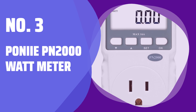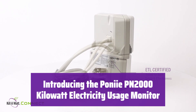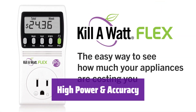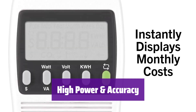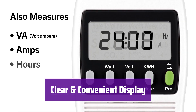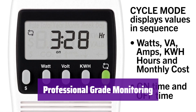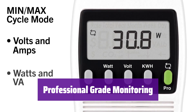Number 3: Pony PN 2000 Watt Meter. This innovative device precisely measures your home's energy consumption. It's easy to use and provides valuable insights into your energy usage. It boasts a high power tolerance of up to 16A and is compatible with 220V AC power. Its high-precision sensor ensures accurate readings down to 0.01W. It can detect even the smallest power draw, as low as 0.20W, allowing you to monitor the standby power of all your electronics and identify energy-wasting devices.